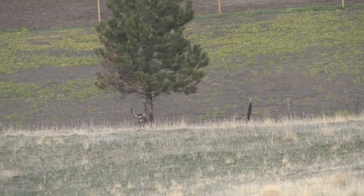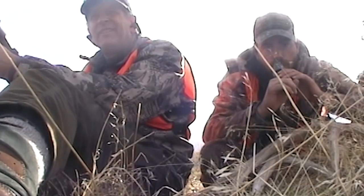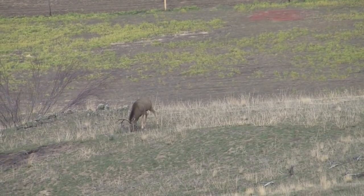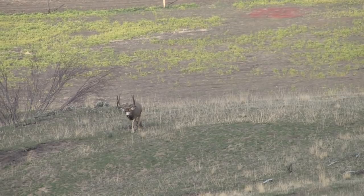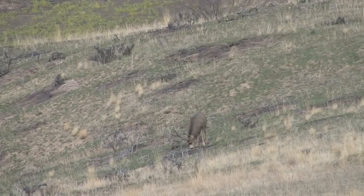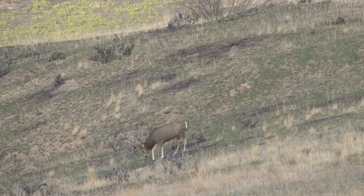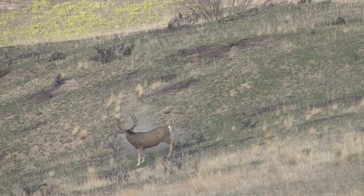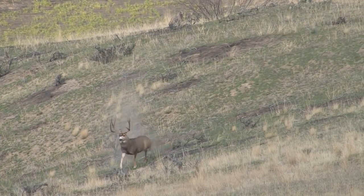How far over does the property go? I think that bends. It is 200 yards.